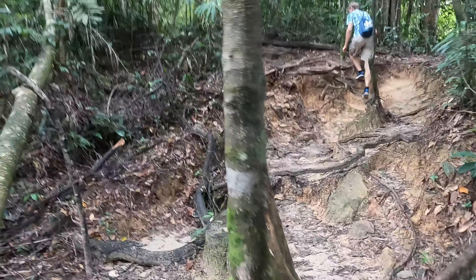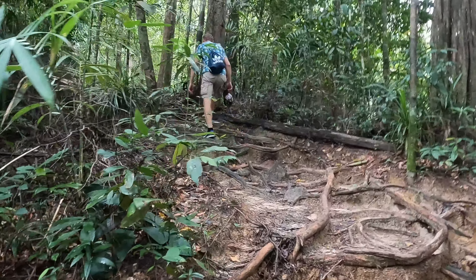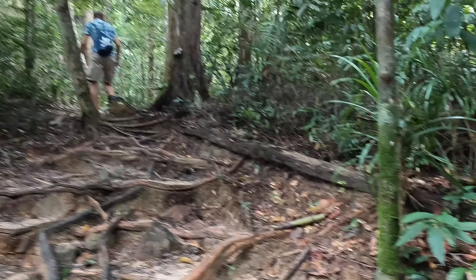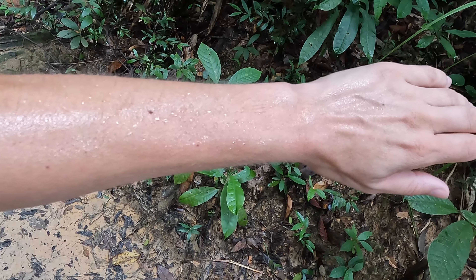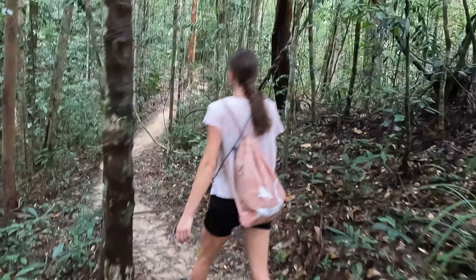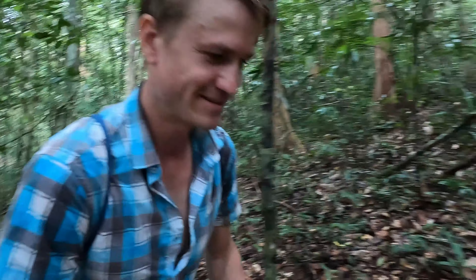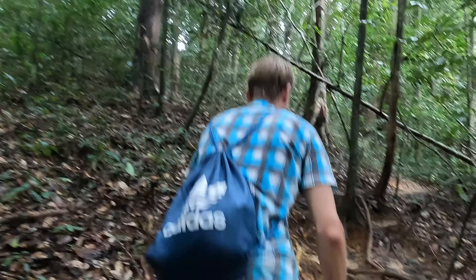Nice surprise — some great steps for us. It's getting heavier now and the humidity rose dramatically. It was pretty steep and we're sweating! The humidity is killing us — look at the sweat.